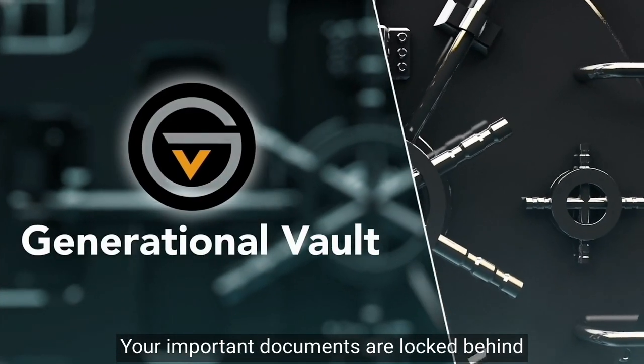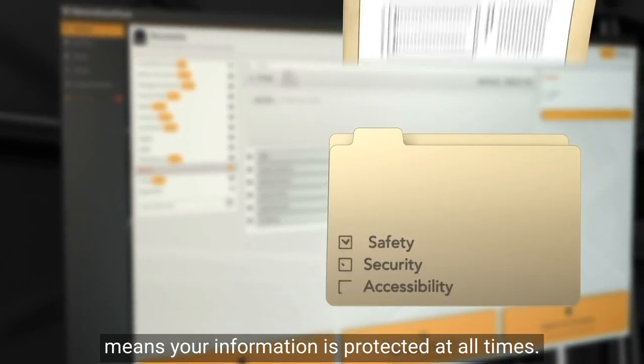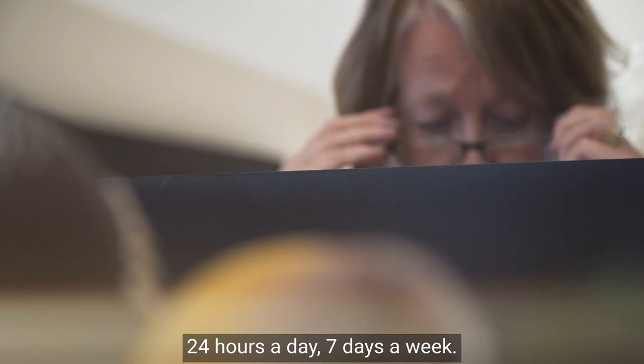Your important documents are locked behind some of the strongest available security, which means your information is protected at all times. And it also means that your information is accessible online 24 hours a day, 7 days a week.